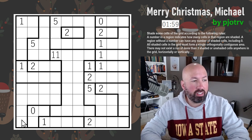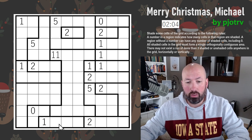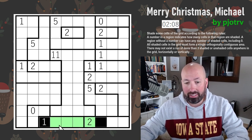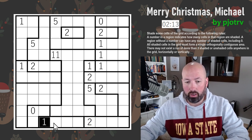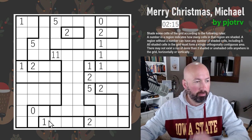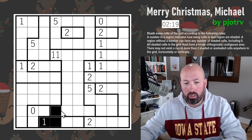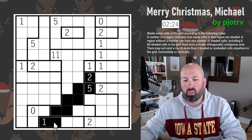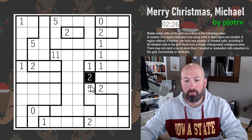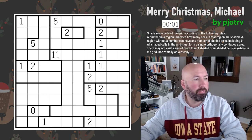There may not exist a run of more than three shaded or unshaded cells anywhere in the grid — horizontally or vertically. So you can't have four unshaded in a row, and you can't have four shaded in a row. Diagonally it's fine — this only applies to horizontal and vertical runs. That's all we need to know, so let's reset the timer.